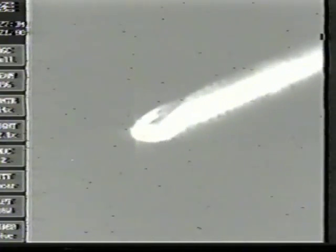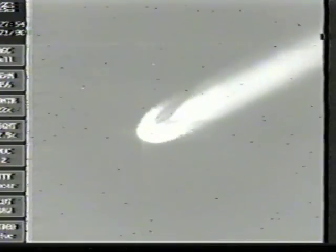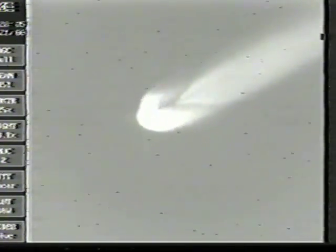Everything continues to look good with the Delta vehicle as it climbs away. Picking up a few pre-MECO oscillations as expected; they are being handled. The burners are burning well. Pre-MECO oscillations have damped out. Our next mark event will be a MECO event, with approximately 50 seconds to go.